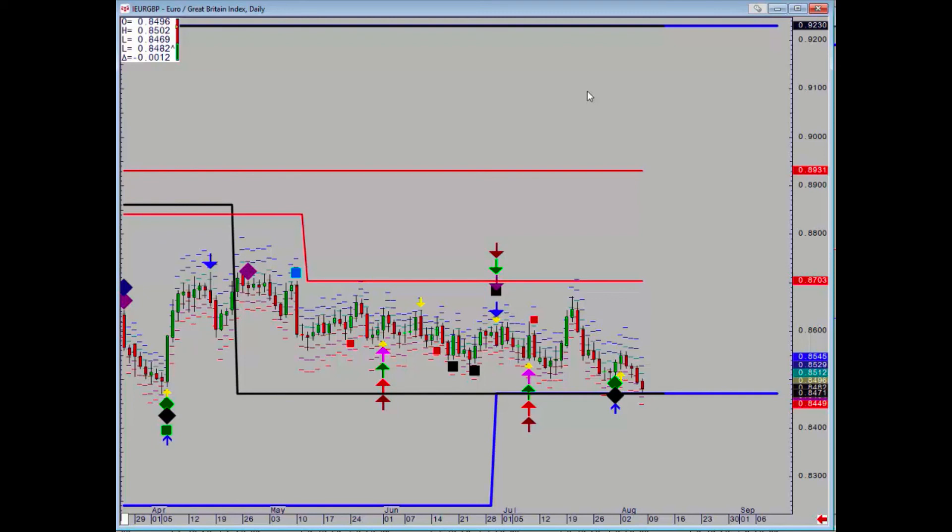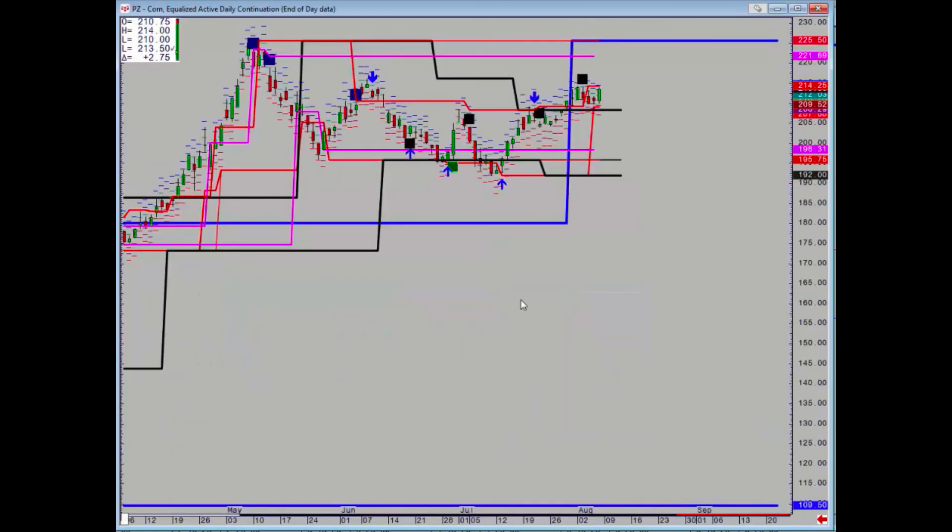Okay, let's move on to indexes. I think it's Thursday or Friday next week. Okay, that's it for this week, thanks very much.